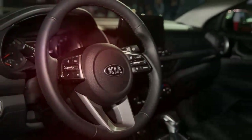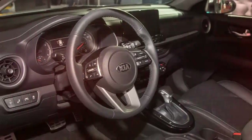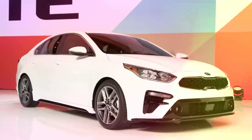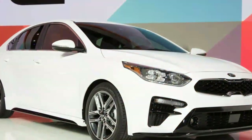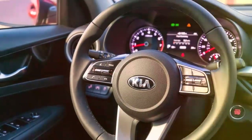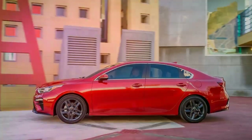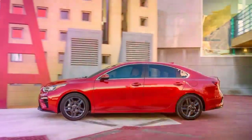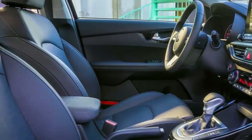Kia says the Forte's new outside structure is roused by the Stinger, the brand's intensely hot rear-wheel-drive sport car, yet the similarity is bound for the most part to the grille territory. All things considered, the new Forte's looks are a redesign over last year's model. Kia's architects have dumped the swoopy, wind-swept look for more extensive, increasingly squared-off bumpers and a blunter face with more intriguing subtleties.